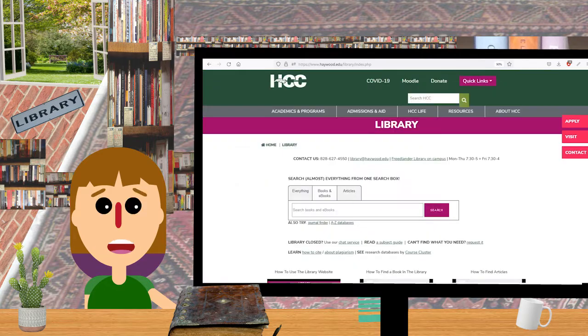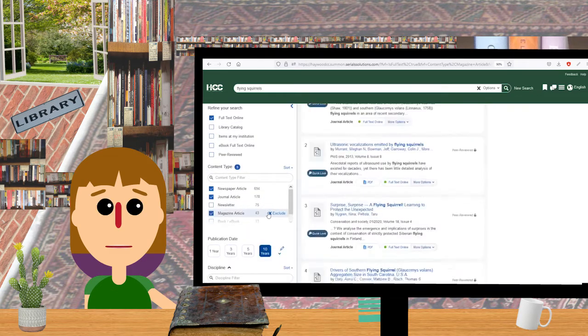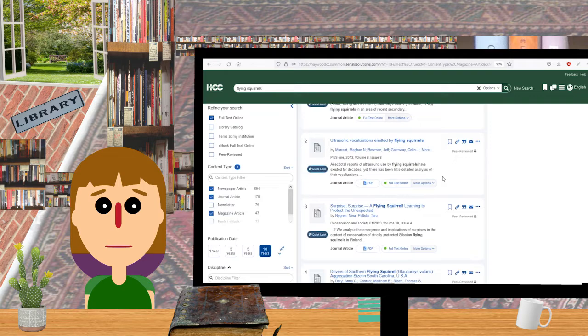Got it! Okay, now we need an article about flying squirrels. So that's a lot again, so let's make it in the last ten years so it's current and select Full Text, click the title, and you're there.